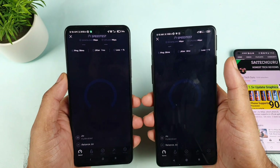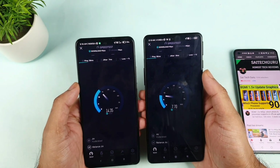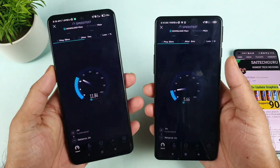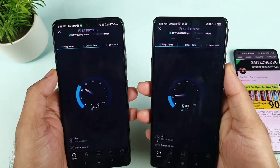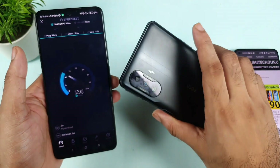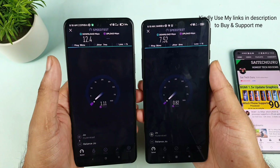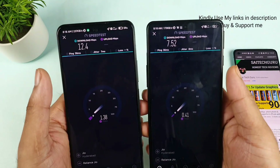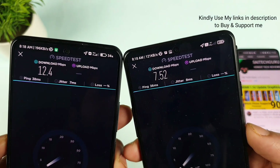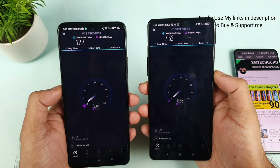I'll try to do the download test again — don't come to a conclusion just yet. You can see the speeds in the Mi 11X device with 4G Plus aggregation. And without 4G Plus, in this 1800 frequency, these are the results. In this frequency, the POCO F3 GT cannot get 4G Plus. Right now you can see the difference — 4G Plus versus 4G, the speeds are 12.4 versus 7 Mbps.